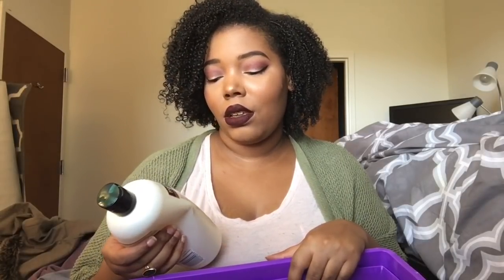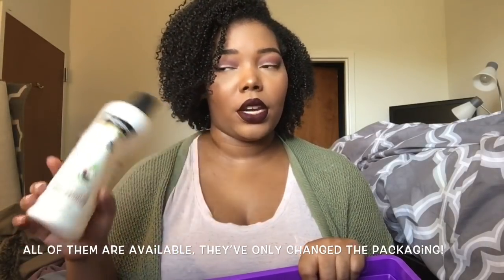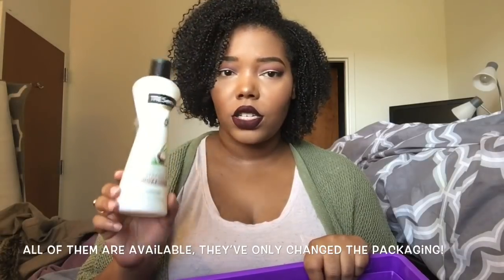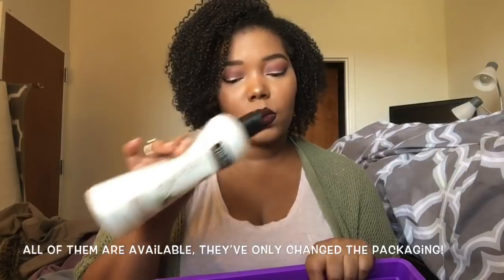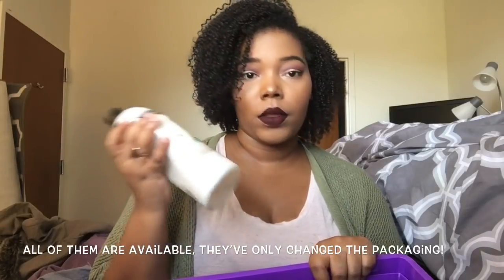This is the conditioner I would suggest over any conditioner I have tried thus far. This is the Tresemme Botanique — the Coconut Milk and Aloe Vera Conditioner. I have squeezed the living crap out of this because I really do love it. I went out on a limb and tried this even though I'd tried Tresemme conditioners I didn't like before, and I've fallen in love. My hair responds so well to this. I put it in my hair and my hair just curls up — my curls are shiny, juicy, vibrant, they look wonderful. I would highly suggest checking this out. Go ahead, if you see this, pick it up and try it. I really don't think you'll regret it.